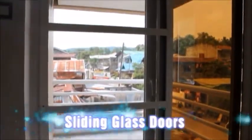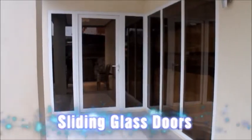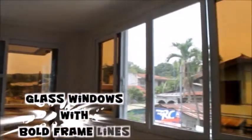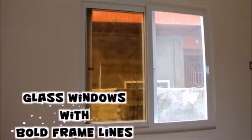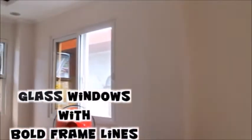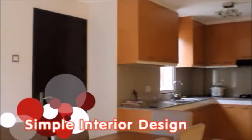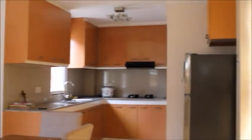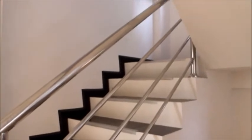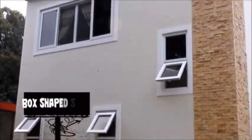Sliding glass doors. Glass windows with bold frame lines. Simple interior design, abolishing unnecessary details. Use of modern materials like stainless steel. And a typical box-shaped structure with a flat roof.